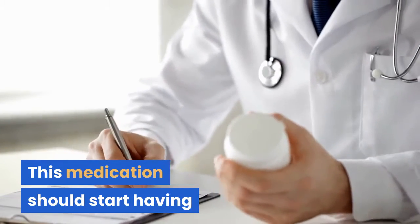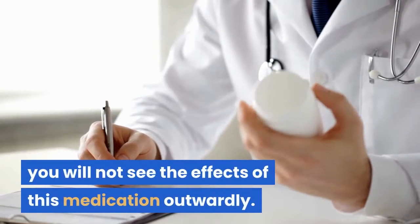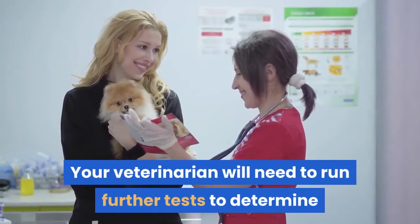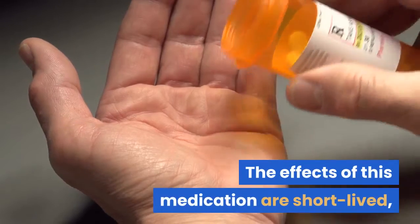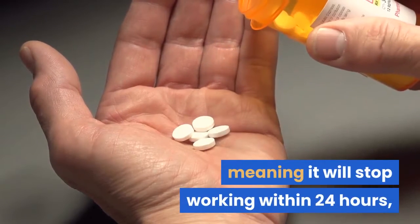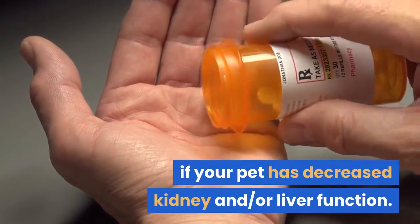This medication should start having effects within one to two hours; however, you will not see the effects of this medication outwardly. Your veterinarian will need to run further tests to determine if the medication is working appropriately. The effects of this medication are short-lived, meaning it will stop working within 24 hours, although the benefits may be prolonged if your pet has decreased kidney and/or liver function.